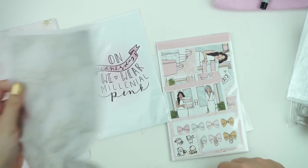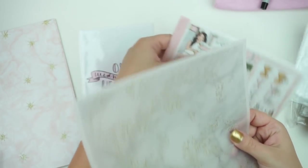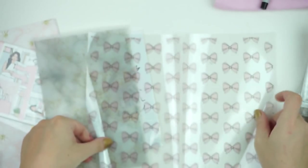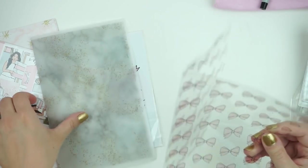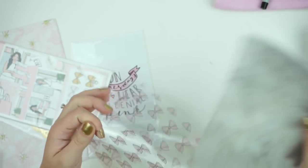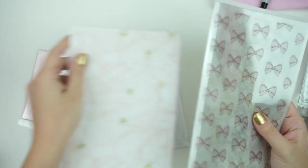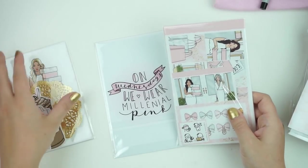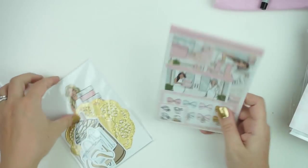I also did a vellum, which is marble with gold sparkly bits, and then also an acetate which just has the pink rose on it — super cute, already pre-folded. Those are the papers and acetates. And then there was also a kit, which I'll show you last because it's really cute.